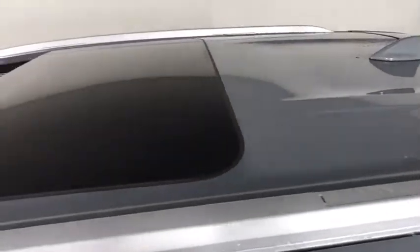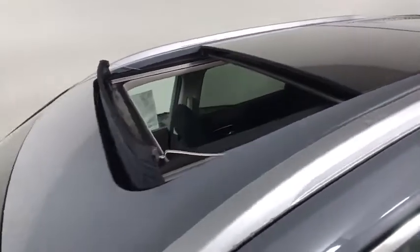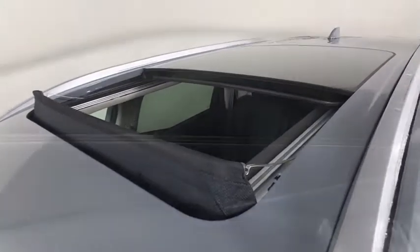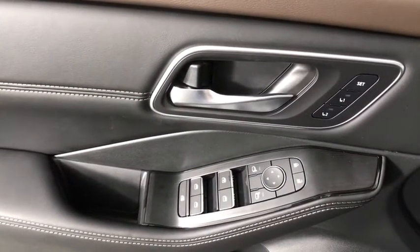Here are some of this vehicle's great options: backup camera, anti-lock braking system, power liftgate, steering wheel audio control, power passenger seat, all-wheel drive, keyless entry, remote engine start, traction control.